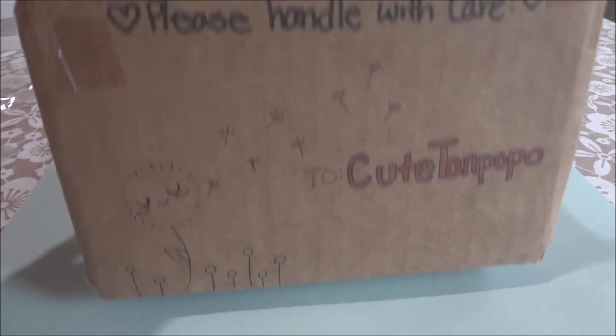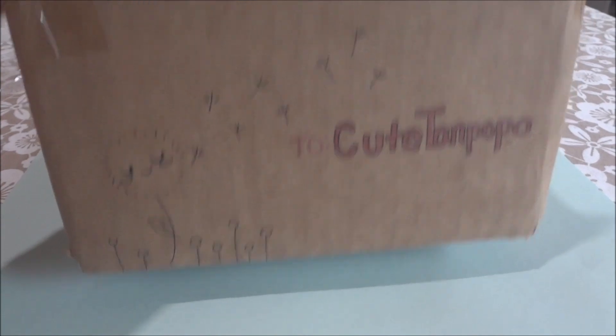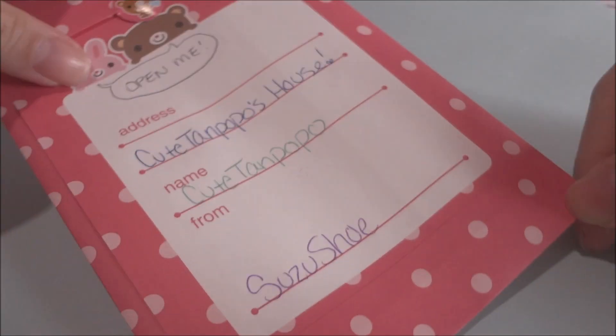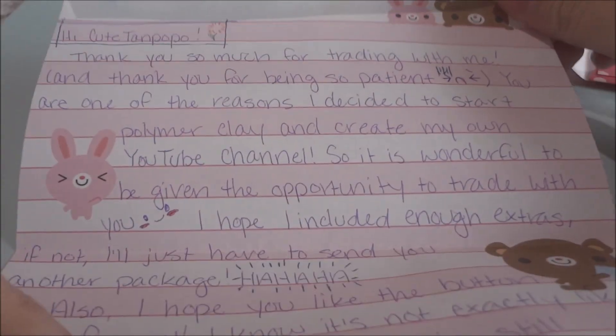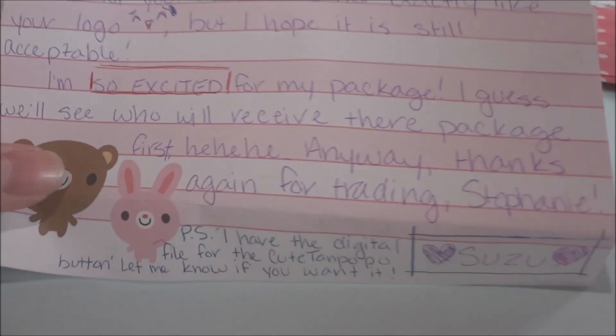She wrote 'please handle with care,' so I thought I'd show you guys. Moving on, here's the note that she sent me, and inside there's her letter — if you want you can pause this. Thanks Suzushu for the sweet letter.